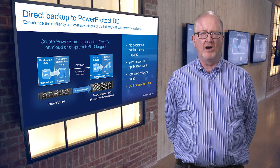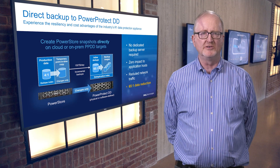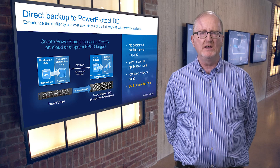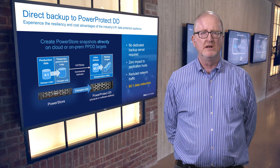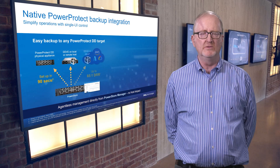This integration backs up volumes and volume groups via an incremental forever methodology. It can backup as much as 150 terabytes per day with PowerStore's data mover for physical DD appliances. And after the initial backup, only differentials from the previous backup need to be moved.